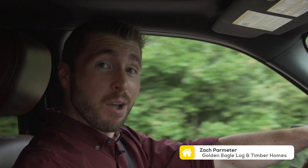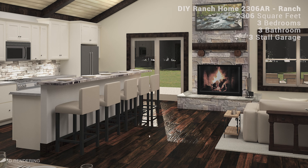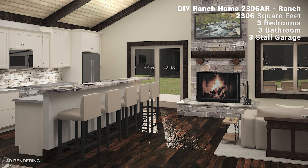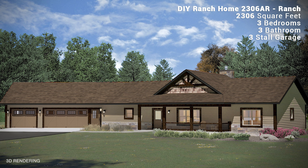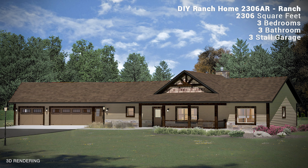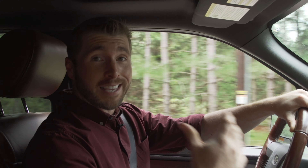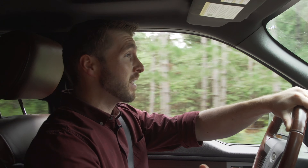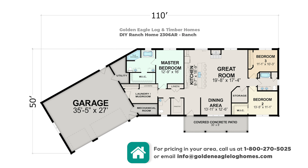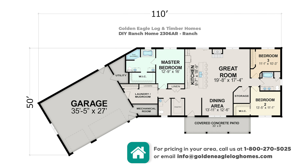Hi everyone, welcome back to our DIY building a house series. In case you missed the first episode, Lucas and Chelsea are building a 2300 square foot exposed beam home. It has three bedrooms, three bathrooms, and a three stall garage. We've had a lot of interest in this home already. It is available as a kit or a complete package to be built anywhere in the US and Canada, and of course you can customize it, modify it to be however you would like.